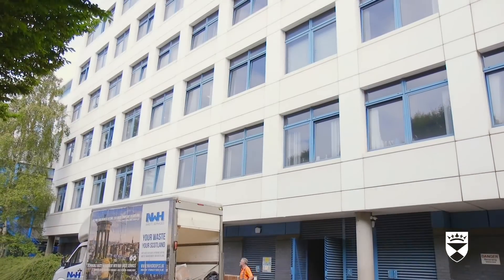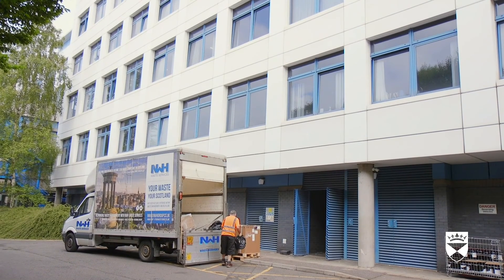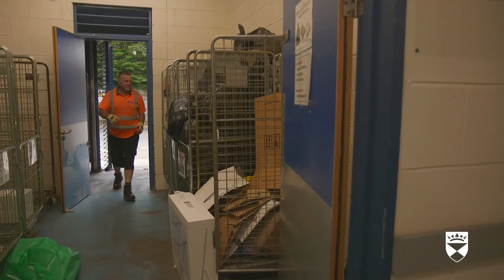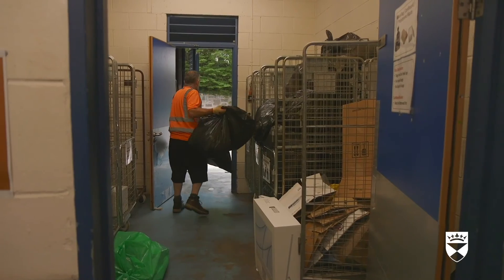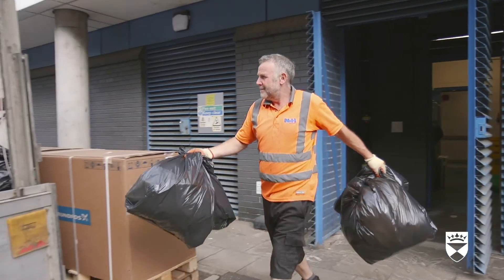A research complex as large as this produces a lot of waste. A man loads bags of waste into the back of a truck. We have multiple daily pickups for washed and unwashed plastics, cardboard, paper, polystyrene boxes, biological, chemical and general waste. We try to recycle as much as we can.